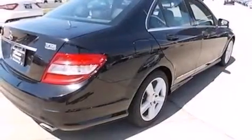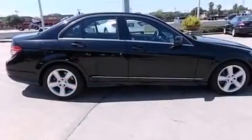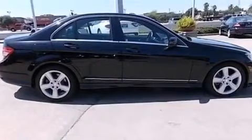The following features are also included: dual power seats, cruise control, full power accessories, a CD player, and a leather-wrapped steering wheel.